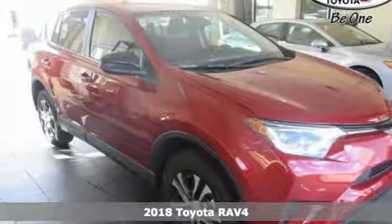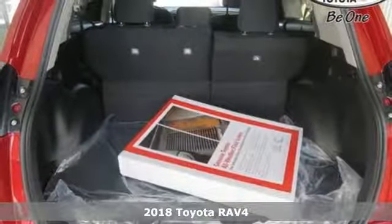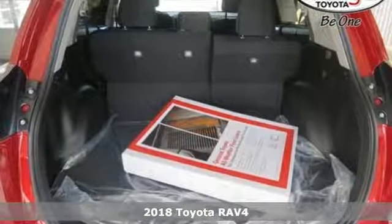Here's a new 2018 Toyota RAV4. When you're looking for comfort, convenience, and quality, you think Toyota.